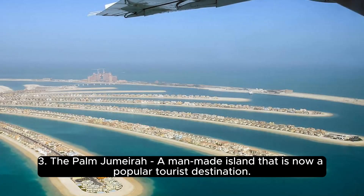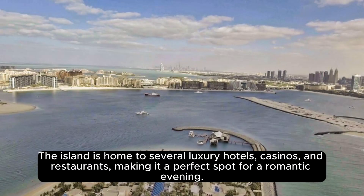3. The Palm Jumeirah — a man-made island that is now a popular tourist destination. The island is home to several luxury hotels, casinos, and restaurants, making it a perfect spot for a romantic evening.